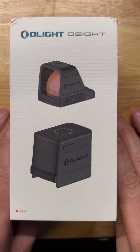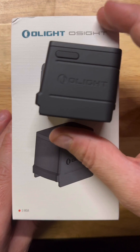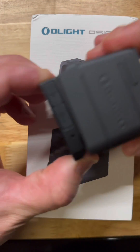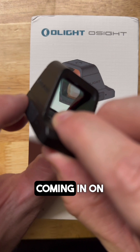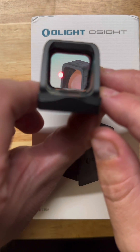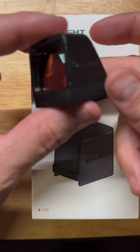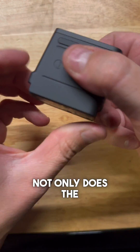Low Light just absolutely shook up the EDC market with the very first magnetic charging base on a red dot sight. Coming in on sale at $150, this is the first red dot sight with a charging base.